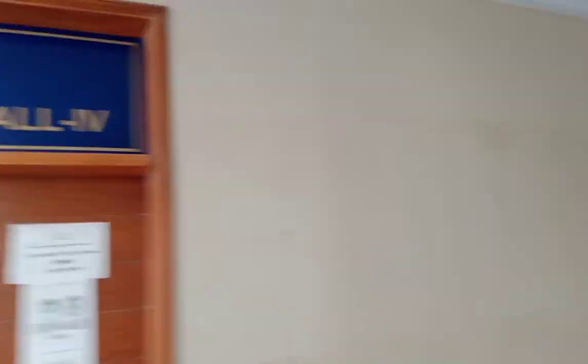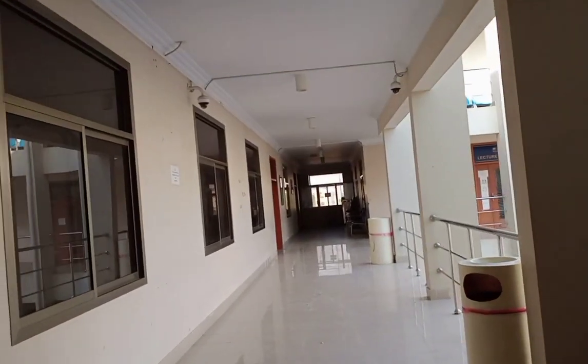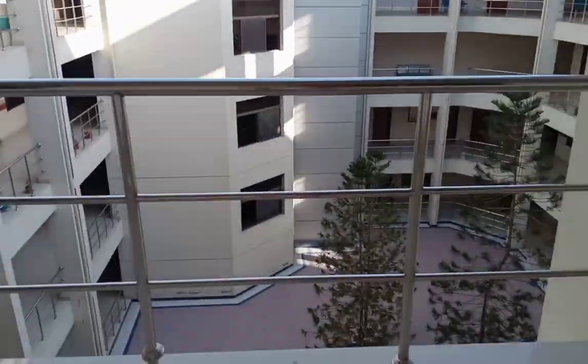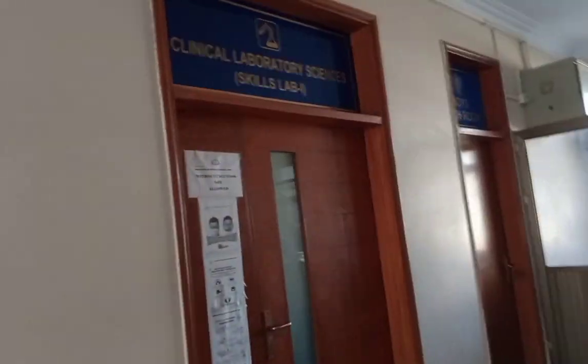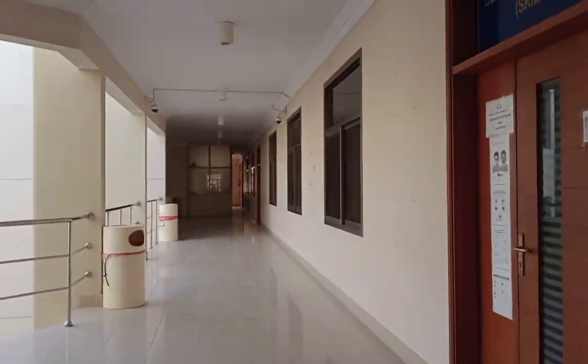This is Lecture House 4. This is the skills lab for RCC and ST. There is another 4th floor. This is the clinical ophthalmology skills lab. And here it is — Clinical Laboratory Science Skills Lab 1. And this is title 2.